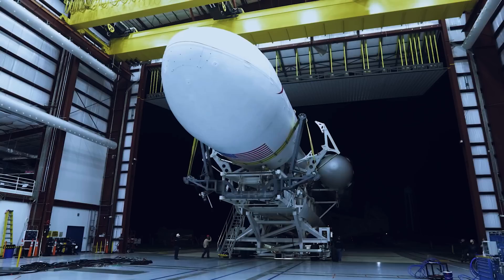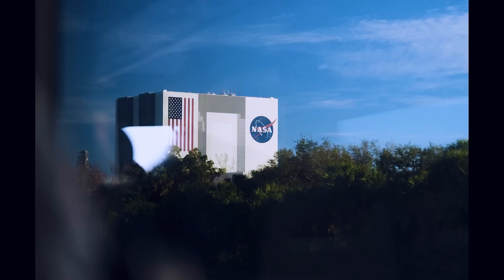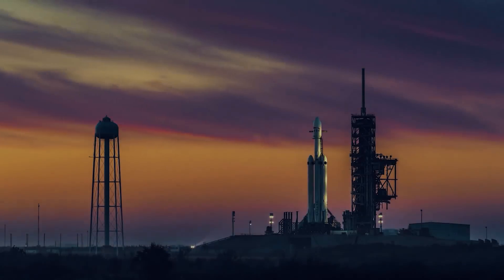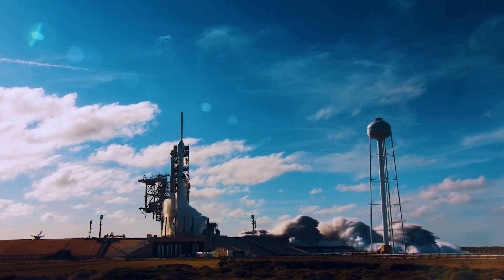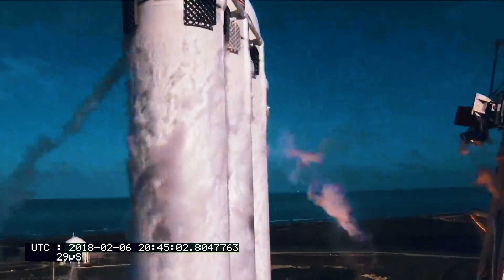Another significant step forward in SpaceX's development process has been accomplished thanks to this latest achievement. The Falcon 9 rocket, which serves as SpaceX's primary launch vehicle, recently made history by successfully sending a repurposed spacecraft to the surface of the moon.